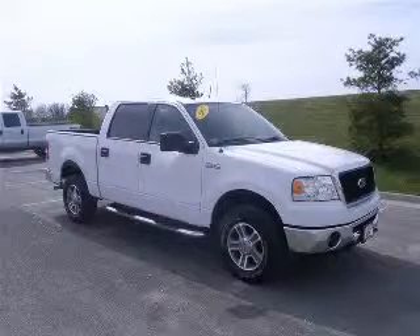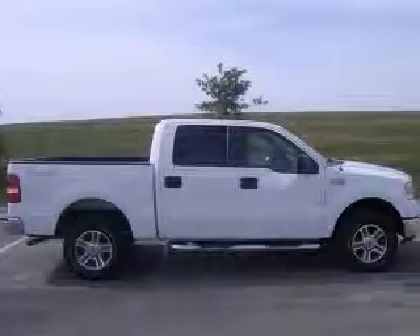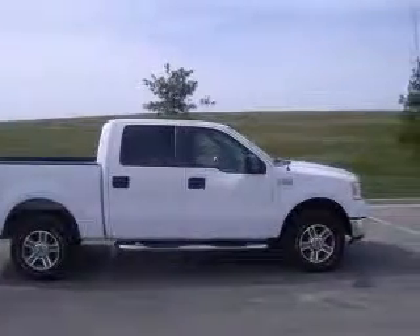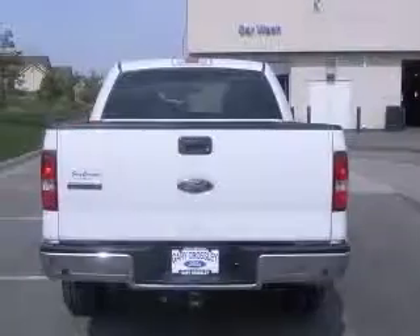This 2007 Ford F-150 SuperCrew 4X4 is a one-owner new car trade-in. Six-passenger, reverse sensors, six-disc CD, bed-liner, chrome tube bars, remote entry, automatic headlights.